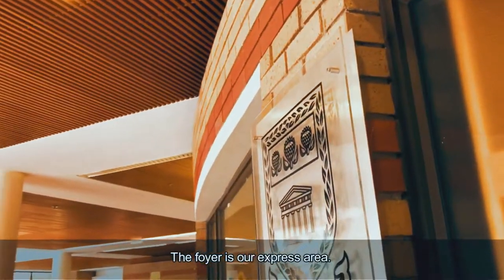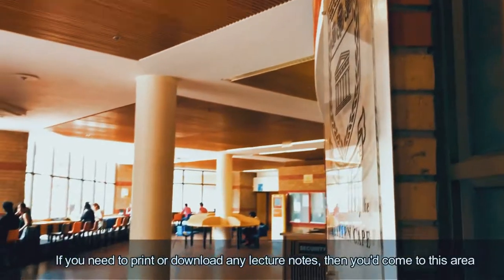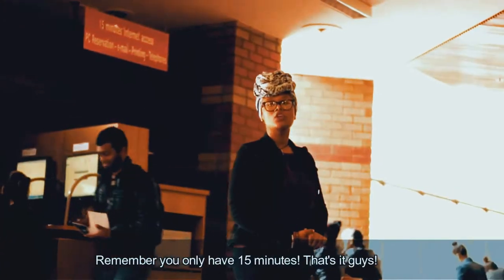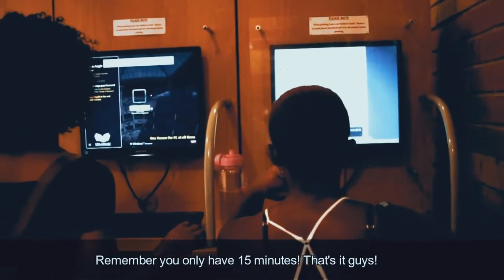The PC express area. If you need to print or download any lecture notes, then you come to this area and you help yourself out with any PC that you find. But remember, you only have 15 minutes. And that's it, guys!